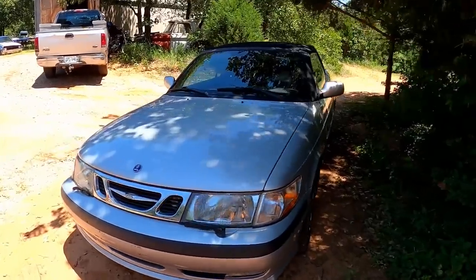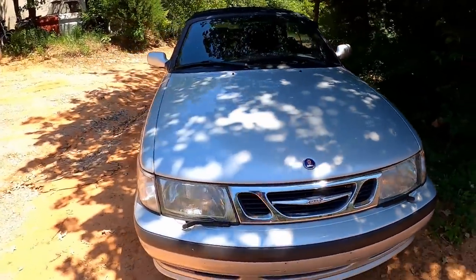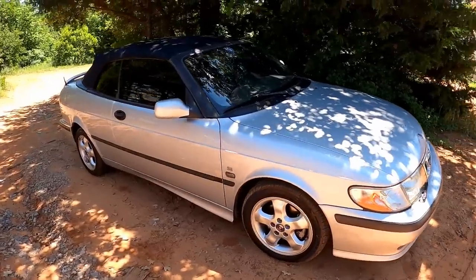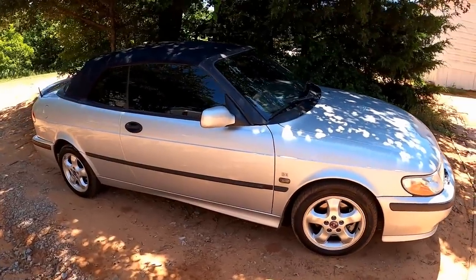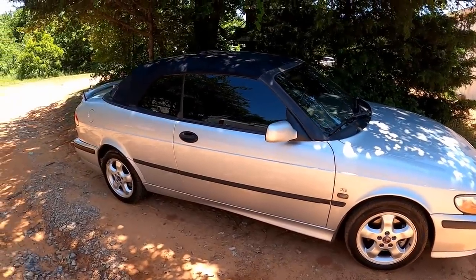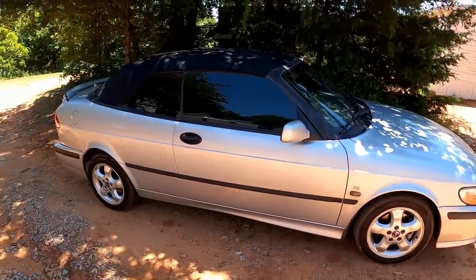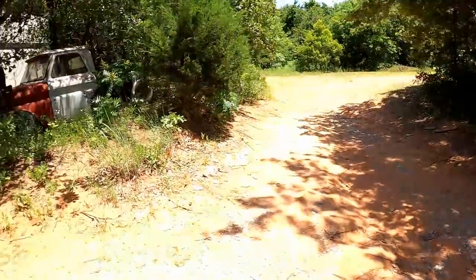So we've got the Saab down here - this is that Saab Randy from Auto Auction Rebuilds picked up from the auction. He's got her all sorted out, so I shouldn't have to do anything to this one but just sell it. And she's clean too, so that's awesome. We've got somebody on the way to look at the Cobalt - wish me luck, hopefully we'll get this one out of here.